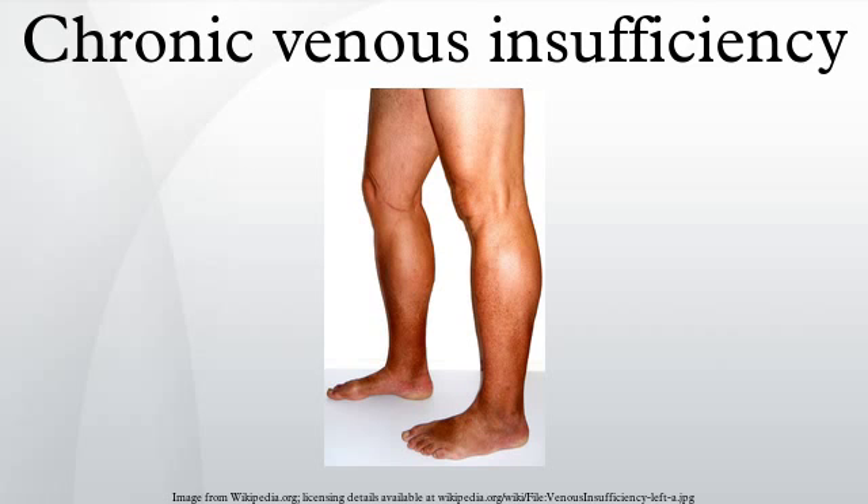CVI in the leg may be caused by blood clots in the deep veins, known as deep vein thrombosis or DVT. CVI caused by DVT may be described as post-thrombotic syndrome. Other causes include arteriovenous fistula.